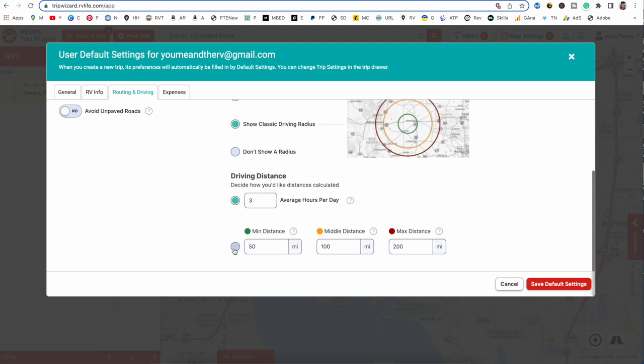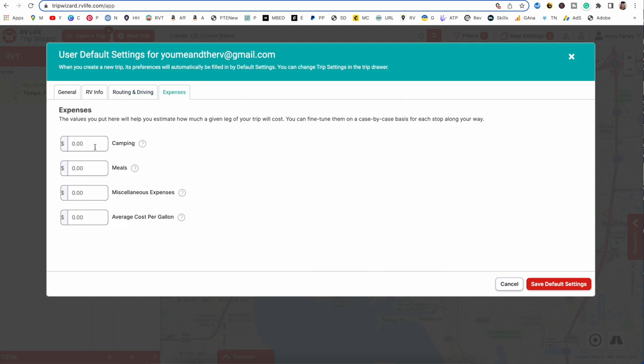Next is expenses. You can punch those in if you like — I usually don't use this part of Trip Wizard, but you can. So I'm going to save the default settings.